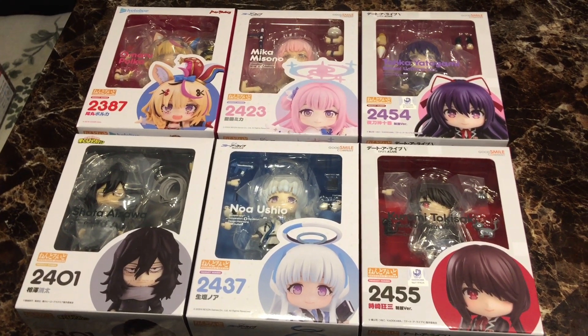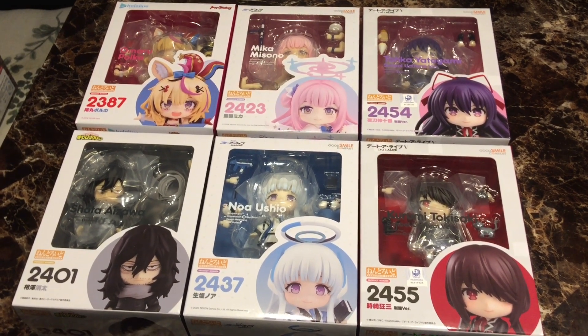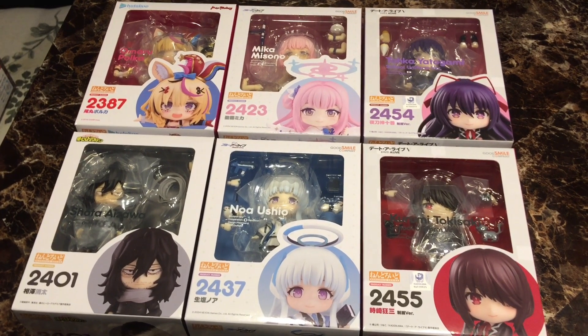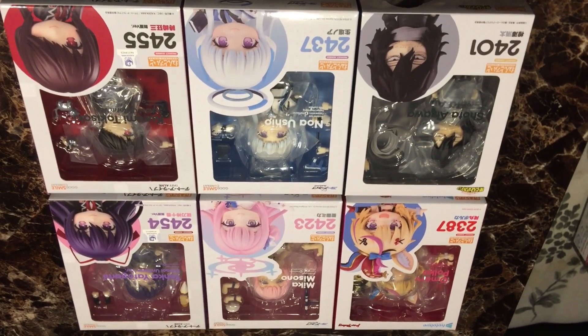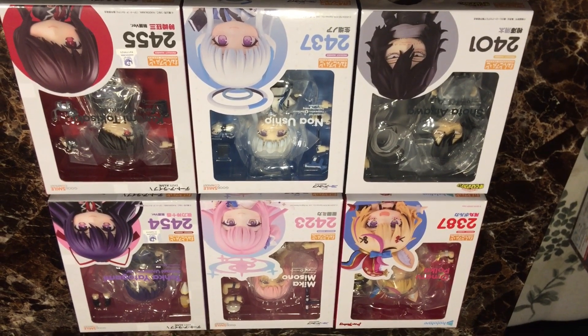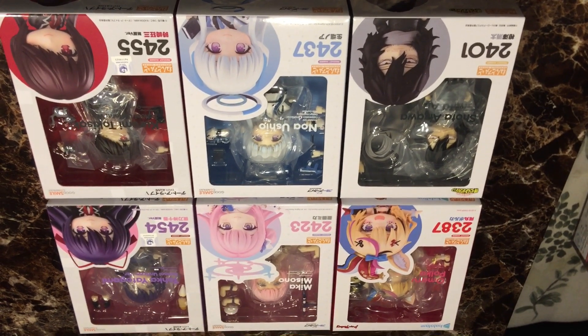Next we have six Nendoroids: Pouka from Hololive, Mika Misono from Blue Archive, Toka from Dada Live, Kurumi from Dada Live, Noah Ushio from Blue Archive, and Shota Aizawa from My Hero Academia.